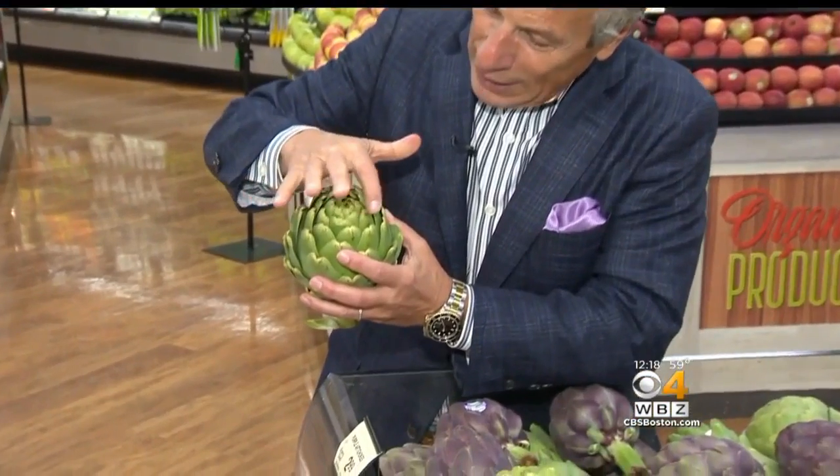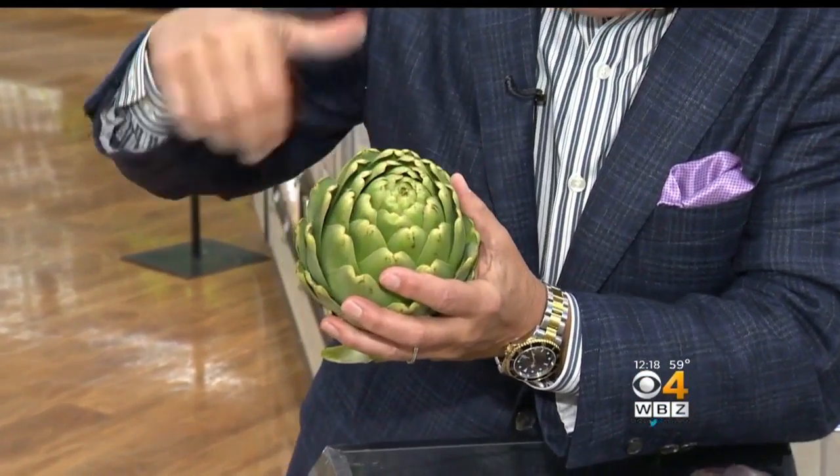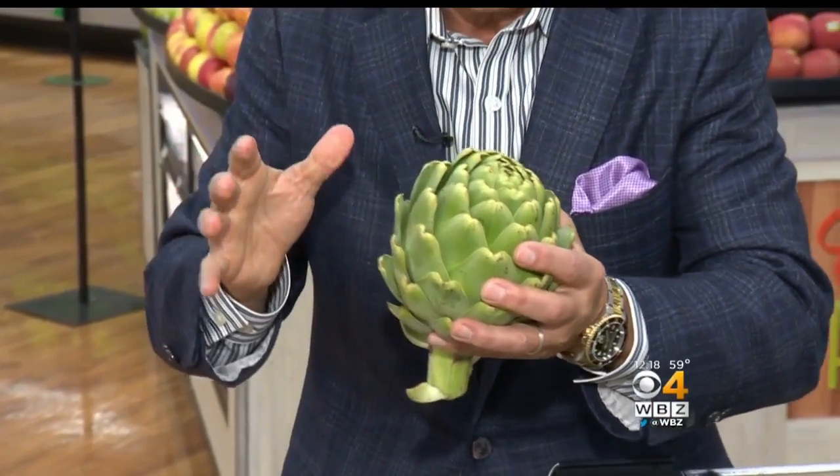When you buy them, make sure right here — the center, the leaves are nice and tight. The tighter all the way around, the better they're going to be. Squeeze it all the way around, make sure it's nice and squeaky.